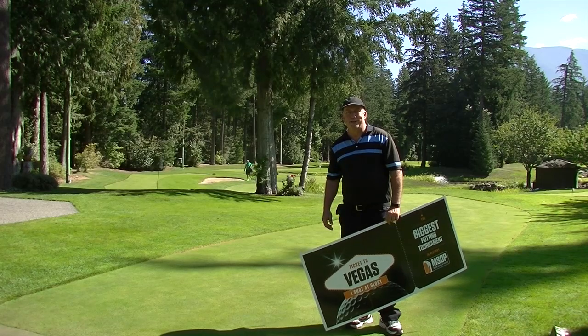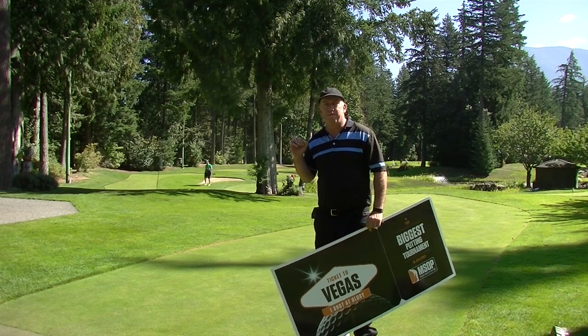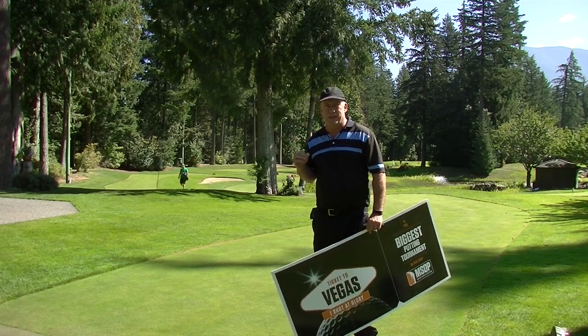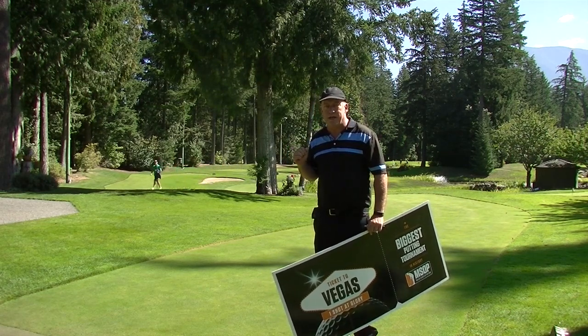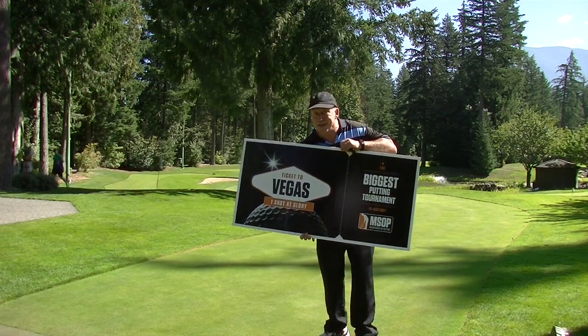Hi, my name is Ray Nielsen. I'm here at Tappan's Putting Course to tell you how you can qualify for the biggest putting tournament in history — it's called the Major Series of Putting. It happens in Las Vegas, October 26th. You can punch your ticket to Vegas.